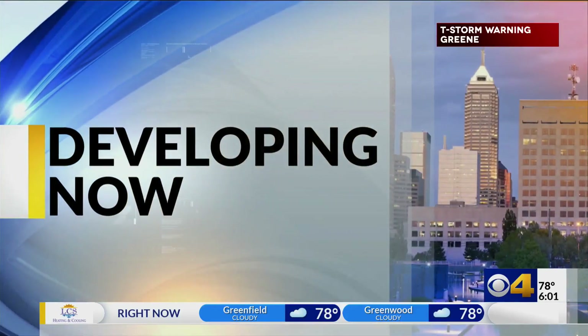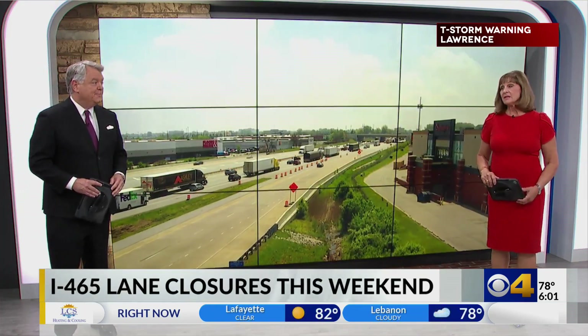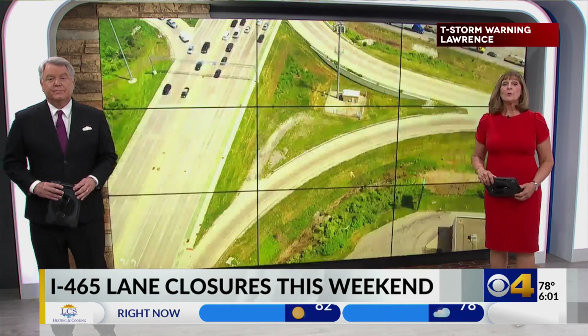Major closures are on the way this weekend to a very busy section of 465. We all use five miles of that highway, which will go down to just one lane. This is a very big deal. CBS 4's Eric Graves tells us what crews are doing and when they'll be done.